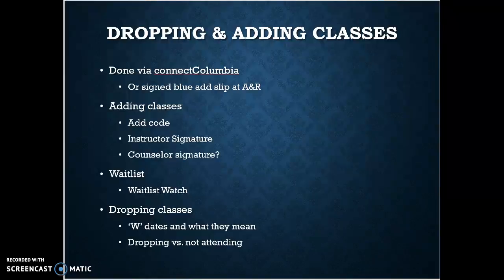You can drop and add your classes. Take care of yourself — if you're way overwhelmed or there's a class that's just over your head, maybe the right thing to do is drop it. I would consider talking to a counselor before you do. You can do both adding and dropping via Connect Columbia, or a face-to-face version through the admissions and records office here at Columbia. For adding classes, you need a four-digit add code that the instructor provides, or an instructor's signature on an add card. You may need a counselor's signature if you're trying to take over 18 units as overload, or if you're on academic probation.